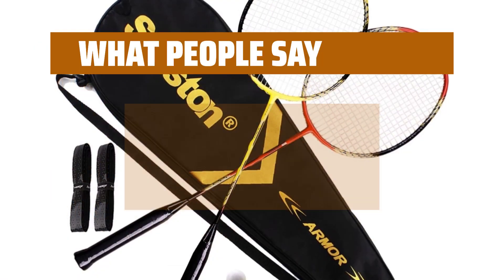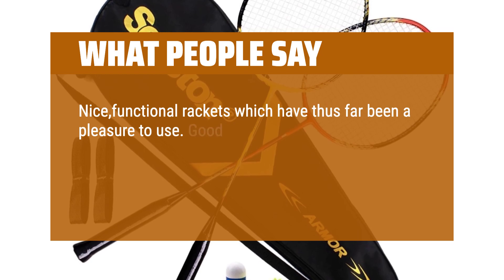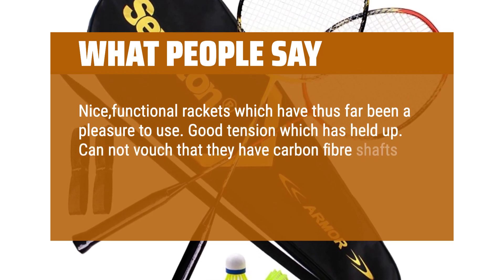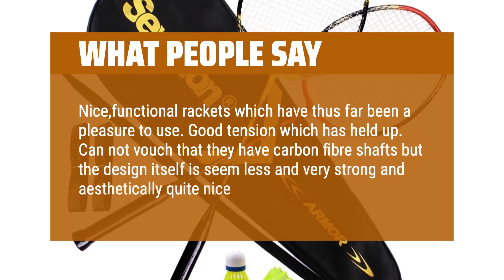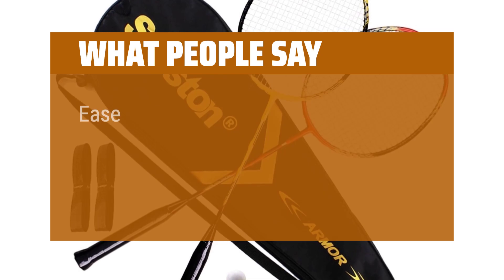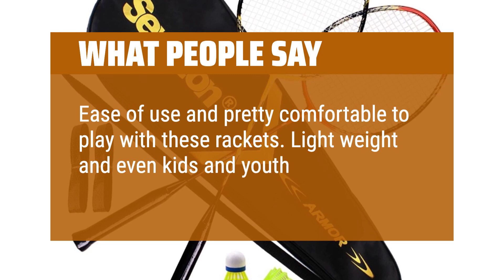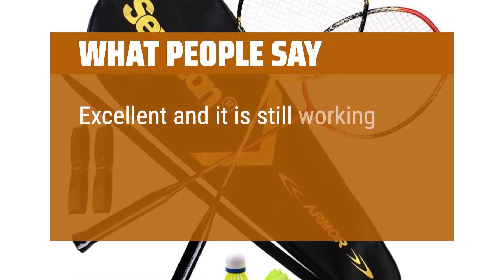What people say: Nice, functional rackets which have thus far been a pleasure to use. Good tension which has held up. Cannot vouch that they have carbon fiber shafts but the design itself is seamless and very strong, and aesthetically quite nice. Ease of use and pretty comfortable to play with these rackets. Lightweight — even kids and youth can handle these. Excellent and it is still working.